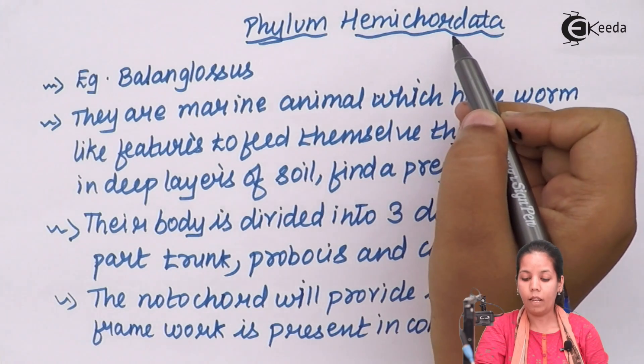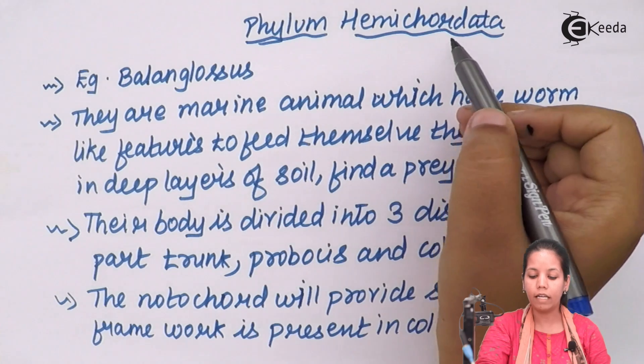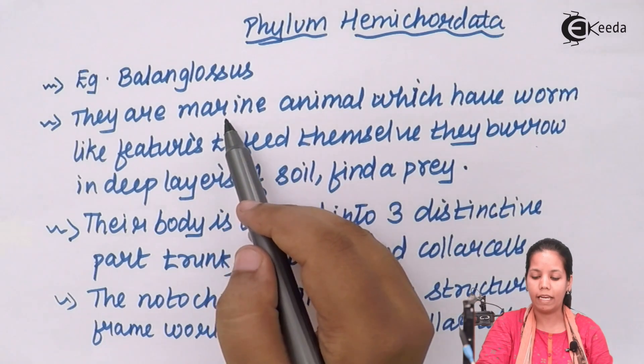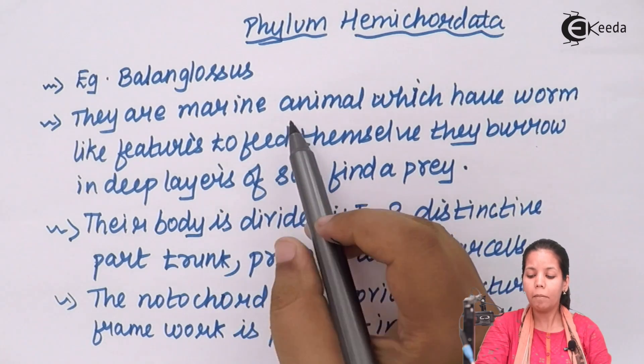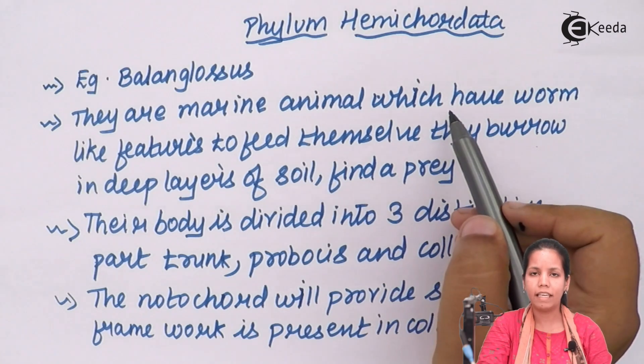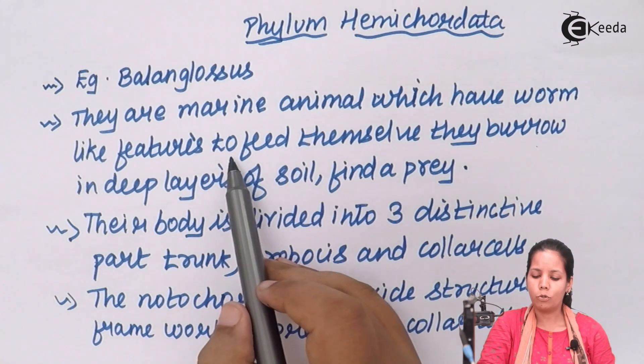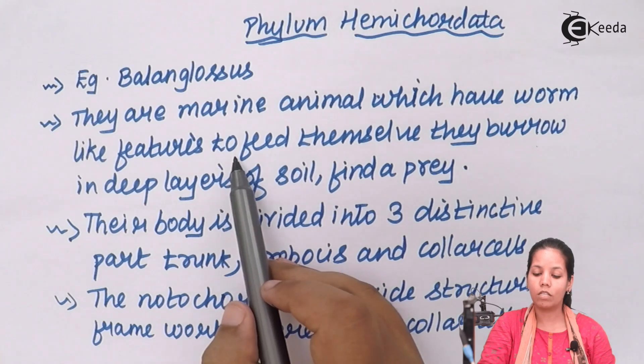Phylum Hemichordata — one of the simplest examples is the Balanoglossus organism. These organisms are marine in nature and have worm-like characteristics; they are a kind of worm. They are basically U-shaped, and these features are very useful for feeding and survival.